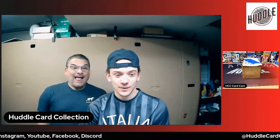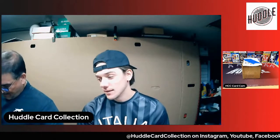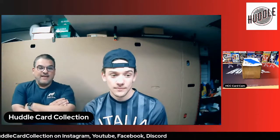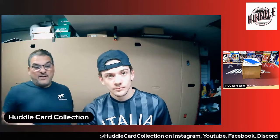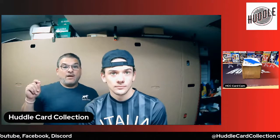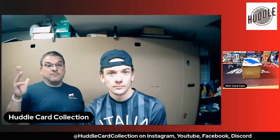What's going on YouTube, Huddle Card Collection back with another video. This one is a TGA reveal — The Grading Authority. They are a new company, they just launched in June. I was watching Pittsburgh Anthony and he had on Skyler from To The Moon Collectibles, and they were talking about this company called TGA, The Grading Authority. So I looked them up and said, hey, give them a shot, why not.